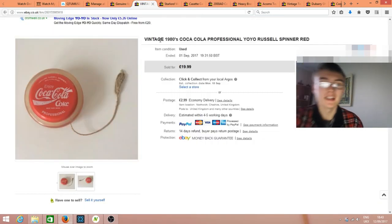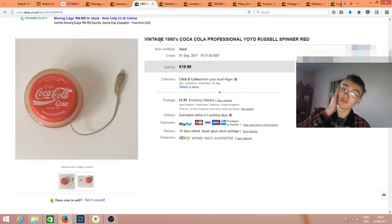Next was this vintage 1981 Coca-Cola Russell spinner yo-yo. I've actually sold this twice — first time the buyer didn't pay, so I relisted it and it sold after about a month for £20-25 plus postage. I got this in an auction lot that I've probably more than paid for already from other sales. The auction lot cost me about £20 plus commission.